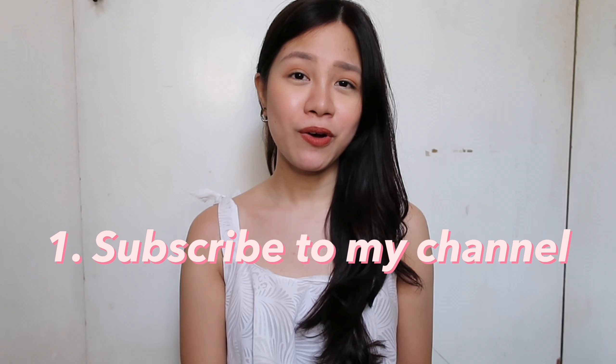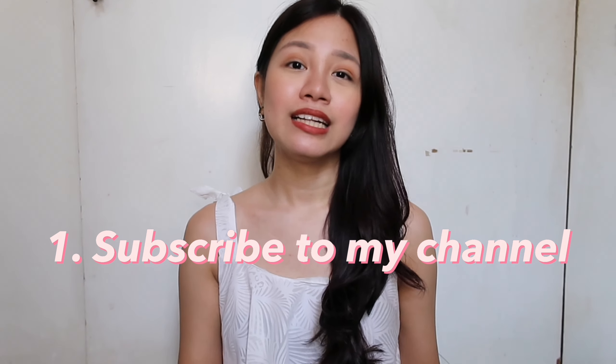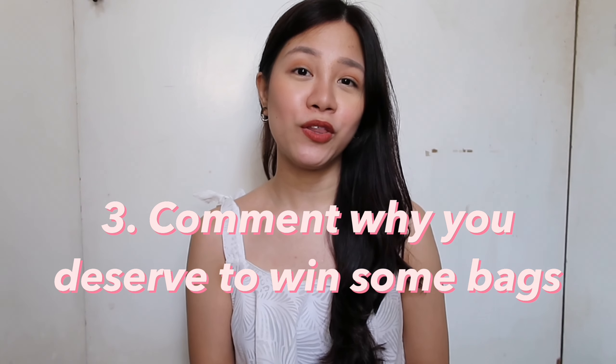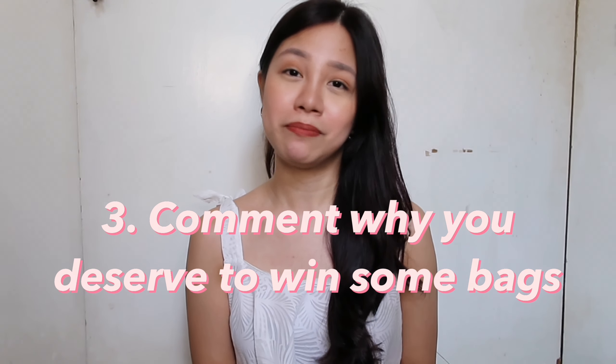Before we get to the bigger bags, here are the mechanics on how to join this giveaway. Number one: subscribe to this channel. Number two: follow me on Instagram. Number three: comment down below why you deserve to win these bags. I will also be putting all the terms and conditions in the description box below. Super simple giveaway — just tell me why you want to win these bags.